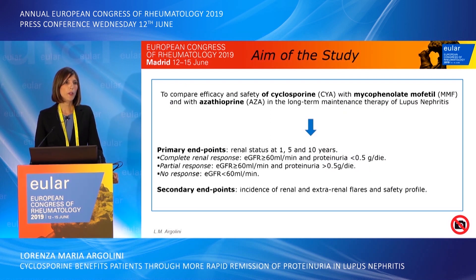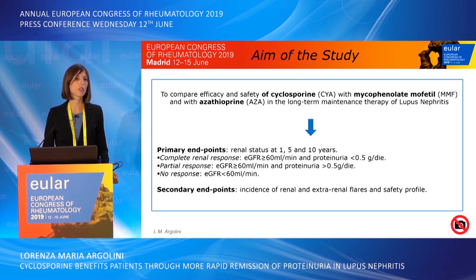We conducted a retrospective observational study aimed to compare efficacy and safety of cyclosporine, mycophenolate mofetil, and azathioprine in the long-term maintenance therapy of lupus nephritis. The primary endpoint was renal status at 1, 5, and 10 years. We defined complete renal response as a normal eGFR and proteinuria less than 0.5 g per day, partial response as a normal eGFR and proteinuria more than 0.5 g per day, and no response as an abnormal eGFR. Secondary endpoints were incidence of renal and extrarenal flares and safety profile.